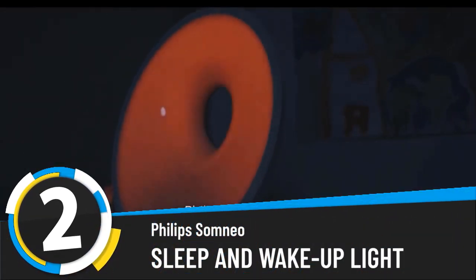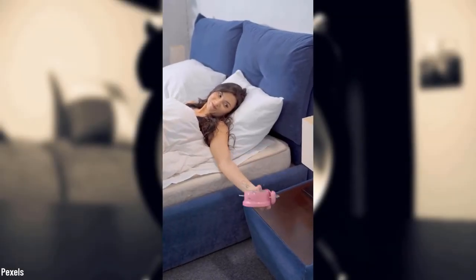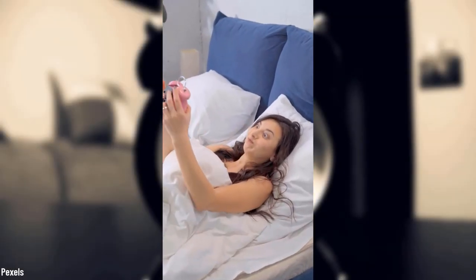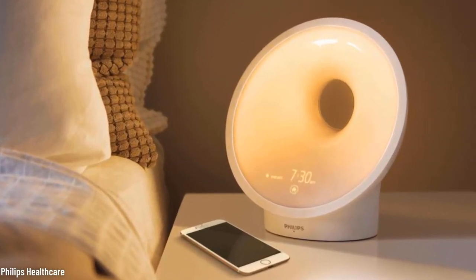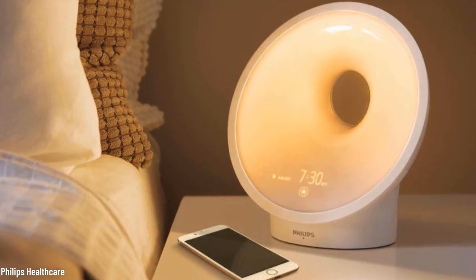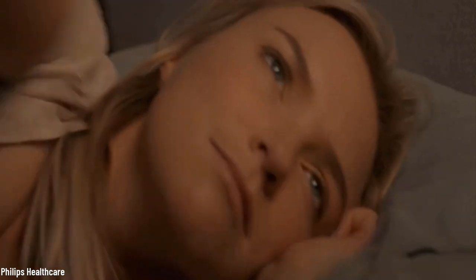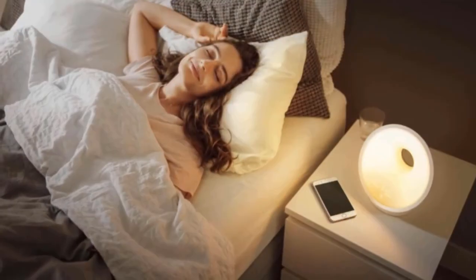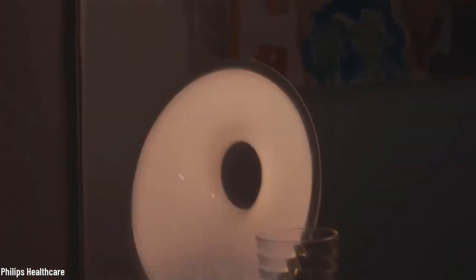Number two: the Philips Somneo Sleep and Wake Up Light. Although you might think that you don't really need yet another alarm clock in your life, this new gadget from Philips is here to prove you wrong. The light it emulates is clinically proven to improve sleep and make users feel refreshed upon waking up. You can also use the Somneo to play soothing sounds, stimulate a natural sunrise or sunset, charge your smartphone via built-in USB port, and turn it on and off by simply touching it. That beautiful circular design — the Somneo is really making its way to our hearts and homes pretty fast.